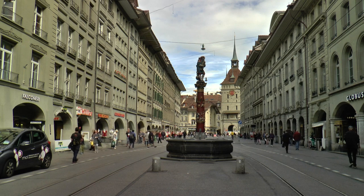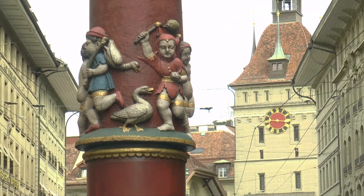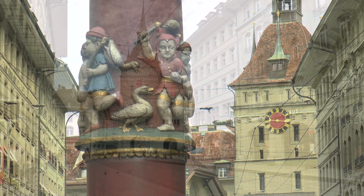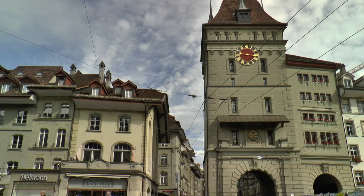In the middle of the Bärenplatz, which was originally a moat, rises the defiant Käfigturm. This tower was formerly the city gate, and also served as a prison later on.